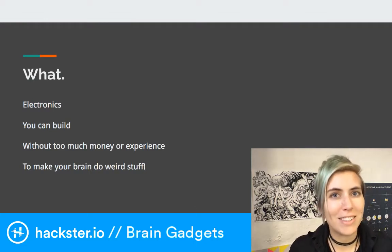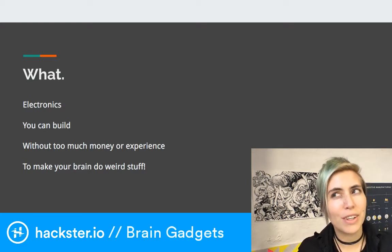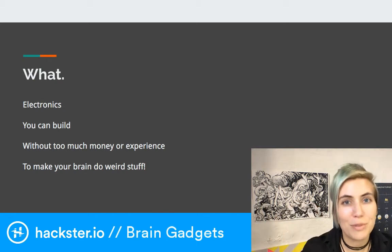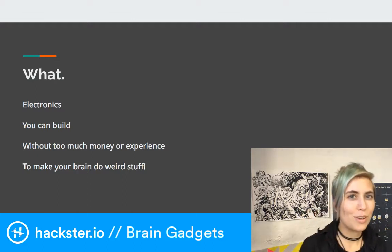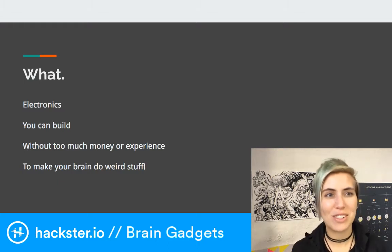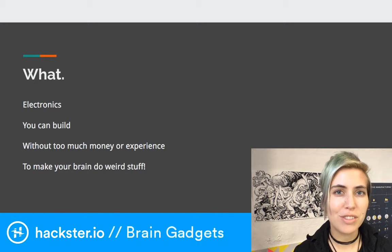So what are mind-altering gadgets? These are things that you can build with electronics without too much money or experience. They're reasonably inexpensive, and the idea is to make your brain do weird stuff. If you're interested in biohacking — and a lot of people interested in building electronics are also interested in making their own brains work a little bit better — you can build the following projects whether you're just starting out in Arduino or have a bit of extra experience.